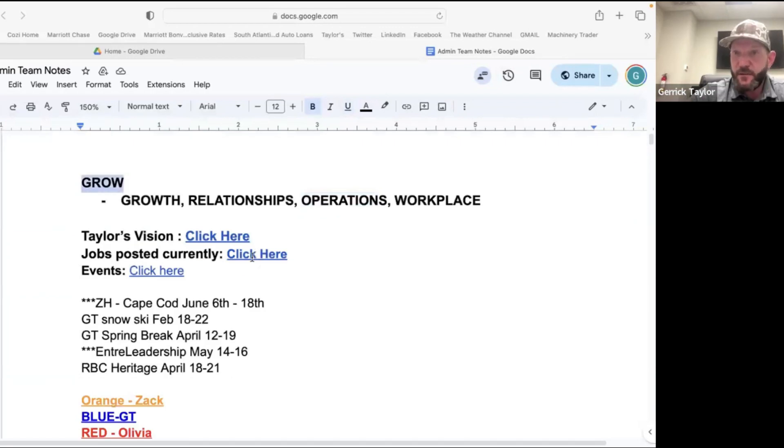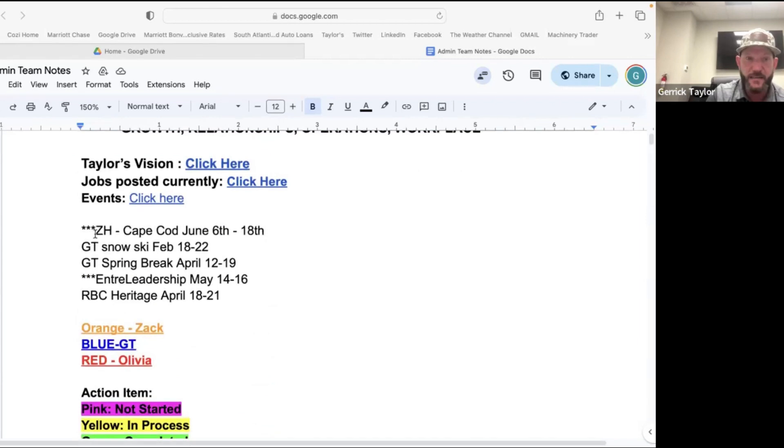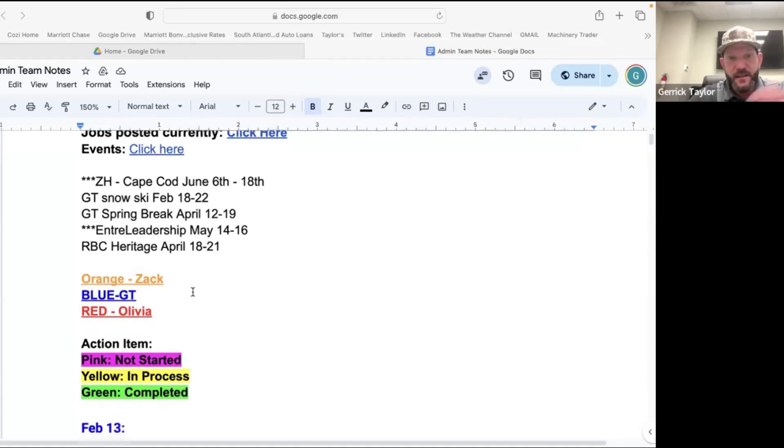Our job postings we put there — so if someone in the community says hey, do y'all have any jobs, I can quickly pull those up. We put our events that we have coming up, whether they're events we're thinking about doing or like, have we thought about going to this trade show? We put idea bits in there. We also put down some dates — Zach's not going to be here, I'm not going to be here. We're going to Entrée Leadership again this year with Dave Ramsey, and we'll do the RBC Heritage, which is a big golf tournament here in Hilton Head — we're actually going to have a booth there. Anytime you see orange lettering, that's Zach; blue is me; and red is Olivia.